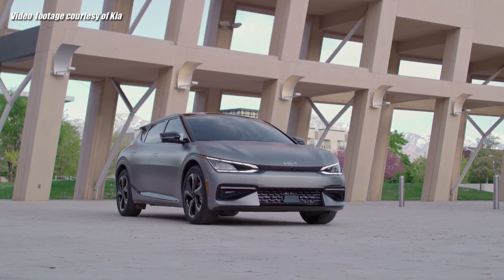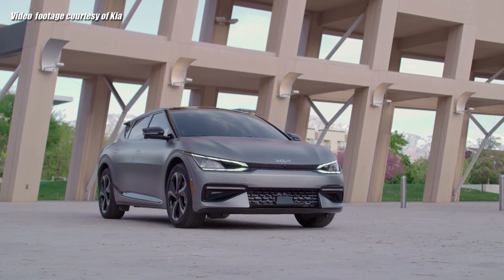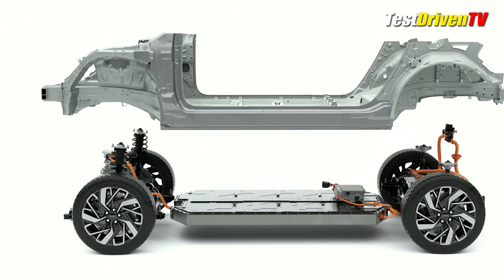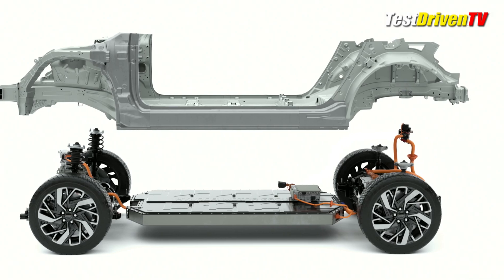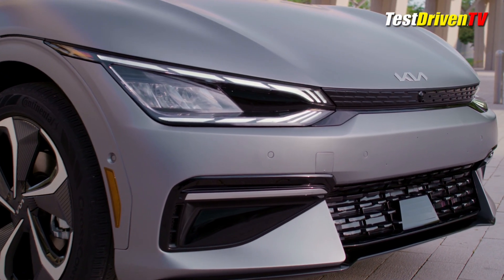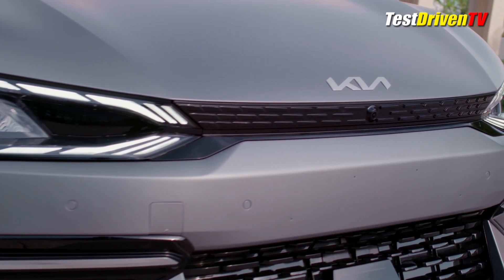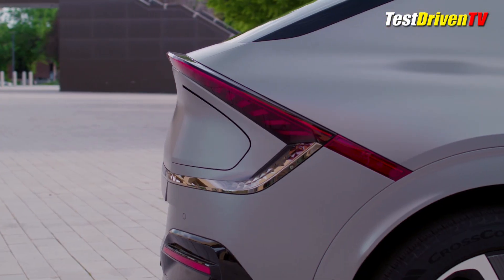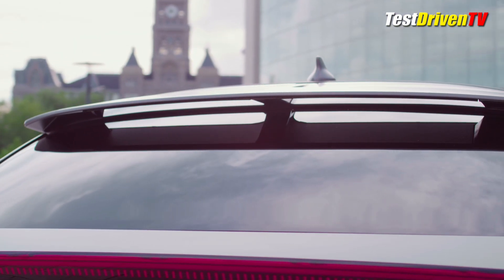Kia was the first of the Hyundai-Kia partnership to fully unveil their all-new electric 2022 EV6 CUV, based on the company's new electric global modular platform known as E-GMP, the Hyundai IONIQ 5 being the family's sister ship. The all-electric Kia EV6 is a sizable crossover with a wheelbase of 114.2 inches, the same as the brand's full-size Telluride SUV. With short overhangs, the five-passenger crossover is comparable in size and scope to the Ford Mustang Mach-E and the Tesla Model Y.